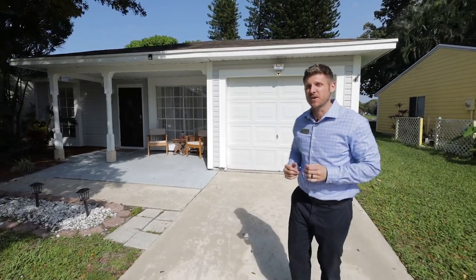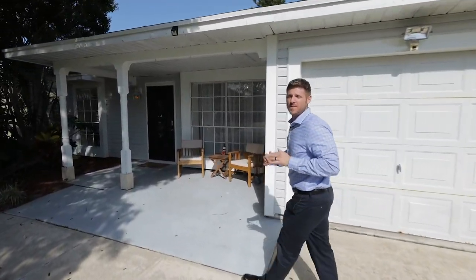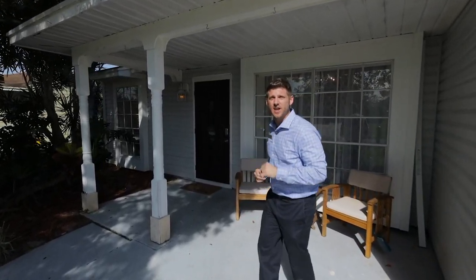My name is Chris Cusimano, your local real estate professional, and this is my brand new listing that is the lowest price waterfront home that is not a foreclosure on all of Boynton Beach. Let's go inside and check it out.